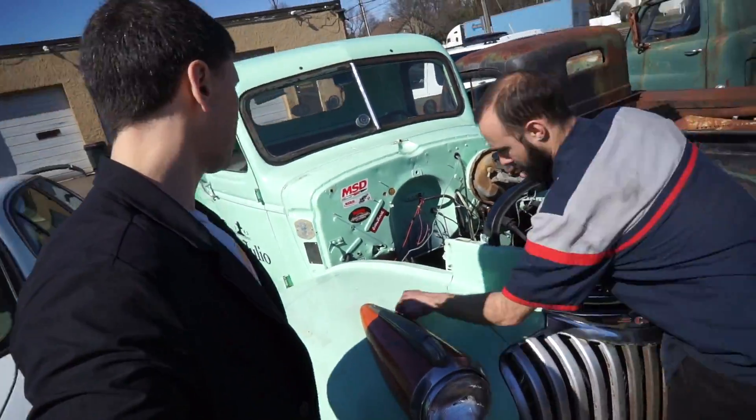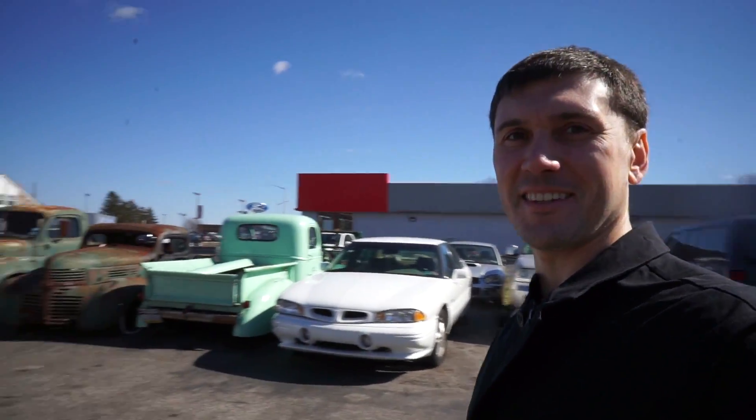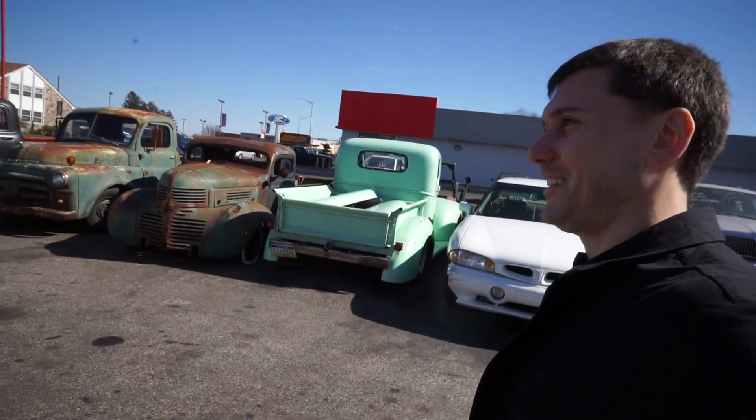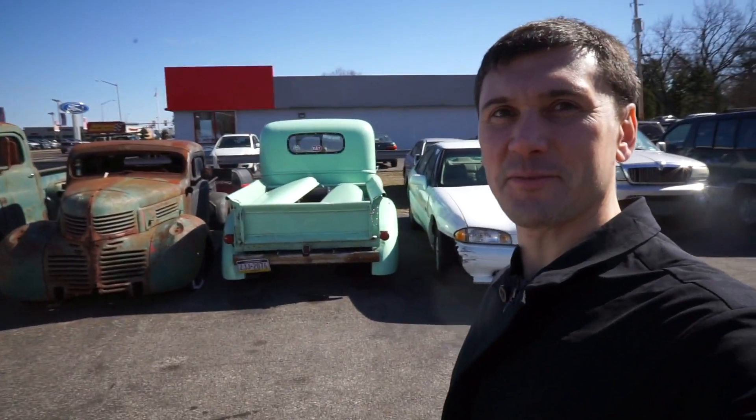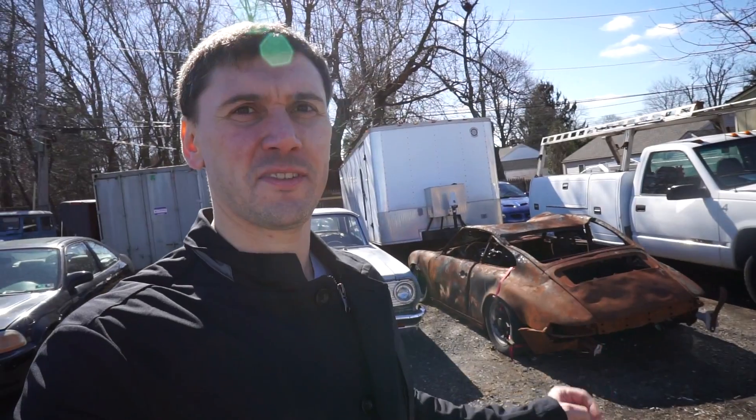It's gonna mount underneath. Still not sure what I'm gonna do with this. I mean, it's so cool — I would love it to be a project, but we'll see.